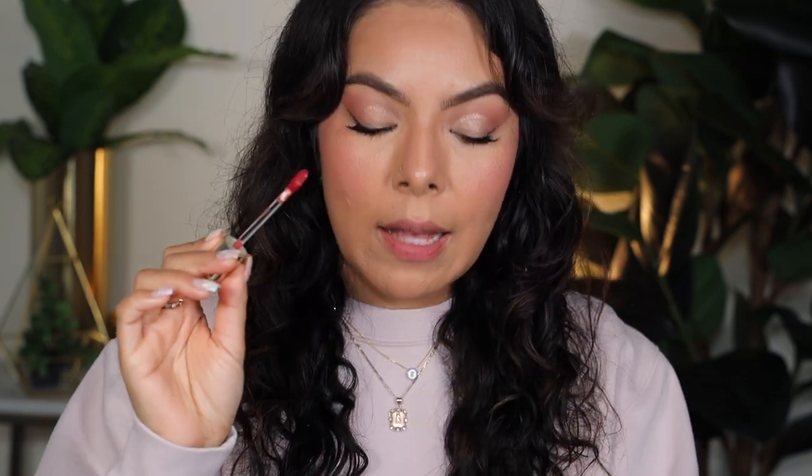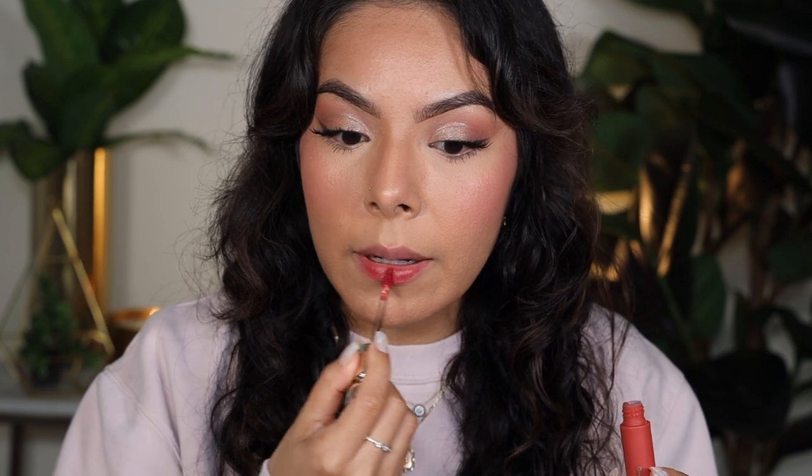Last but not least — Serenity! This was my favorite out of all of them because I feel like it's the one I would wear the most. It will be hard to notice now since I've layered two other colors, but I'm doing my best so you can see the color. Serenity is labeled as a warm rose, and it literally looks like my lip color but better. It's very wearable — definitely my favorite for every day, the one I'd reach for most and carry in my purse.